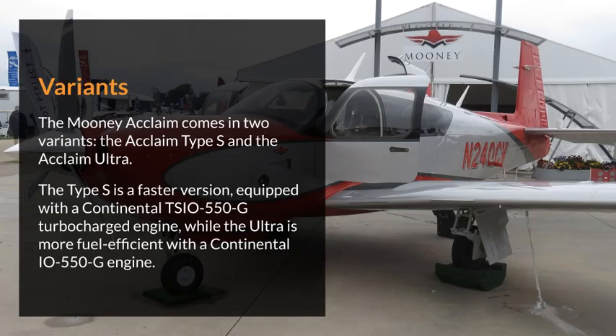Variants. The Mooney Acclaim comes in two variants, the Acclaim Type S and the Acclaim Ultra. The Type S is a faster version, equipped with a Continental TSIO-550-G turbocharged engine, while the Ultra is more fuel-efficient with a Continental IO-550-G engine.